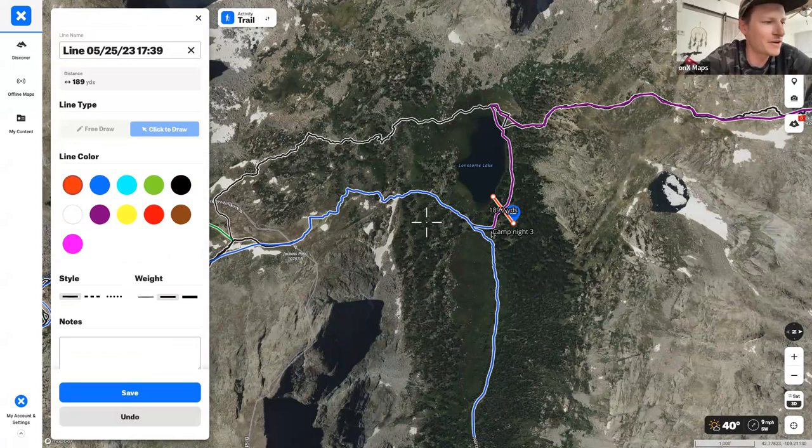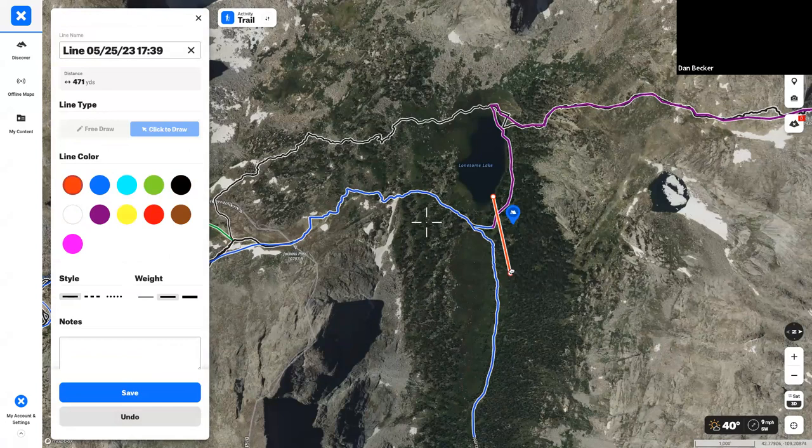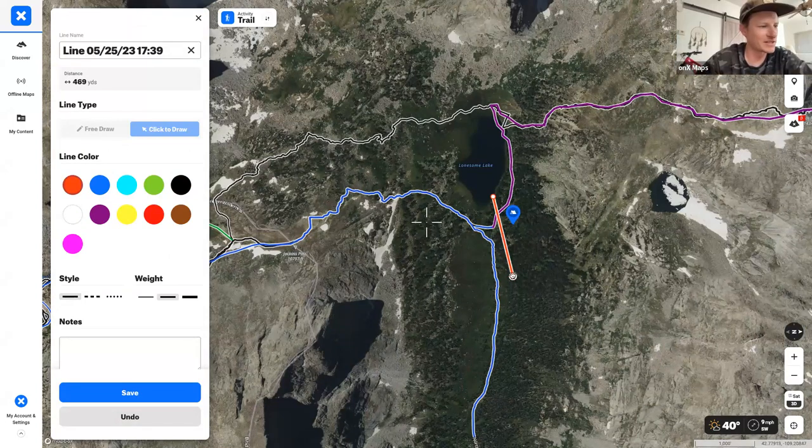Dan's previous camp was 189 yards from the lake, and a quarter mile is 440 yards. Drawing the line and dragging the endpoint shows just how far out they needed to be. It's so hard to guesstimate: 'I think that's a football field away, or maybe two football fields' — you never really know.